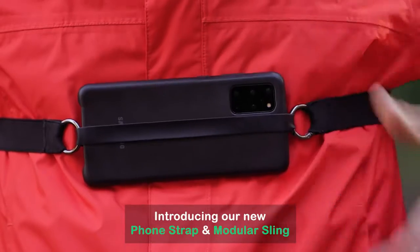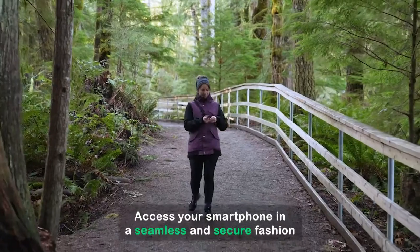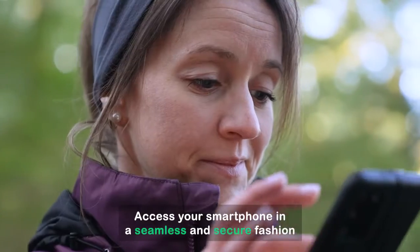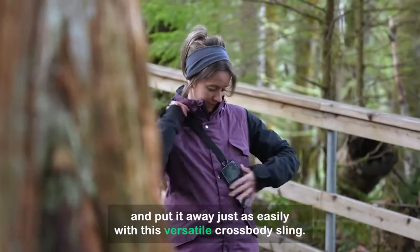Let's go! Introducing our new phone strap and modular sling. Access your smartphone in a seamless and secure fashion and put it away just as easily with this versatile cross-body sling.